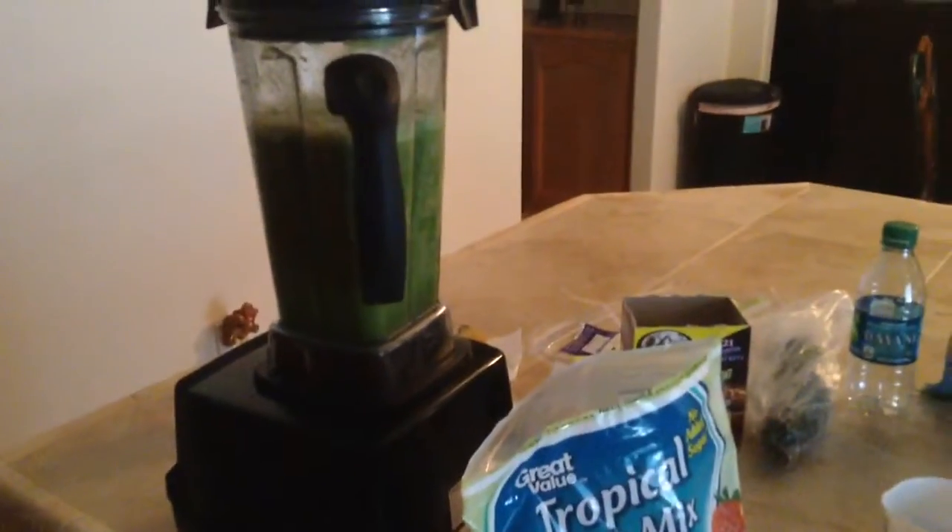This is my breakfast this morning, and right here is just some little kale stems and everything. I didn't want to put the stems in there because it makes it kind of bitter. I just wanted to come on here this morning and show you guys my nice green breakfast smoothie that I'm having this morning.